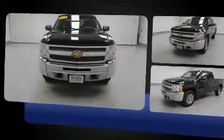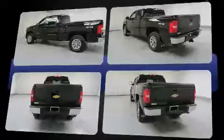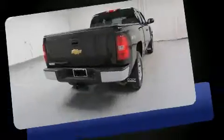A 4.8-liter V8 engine pairs with a sophisticated four-speed automatic transmission, and for added security, dynamic stability control supplements the drivetrain. Four-wheel drive allows you to go places you've only imagined.